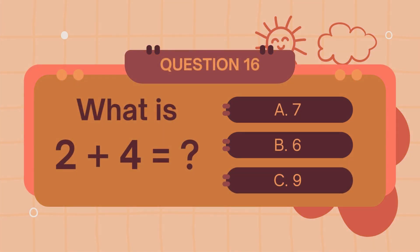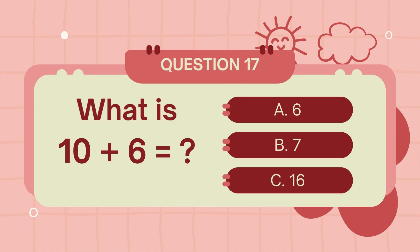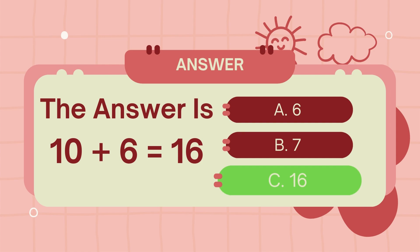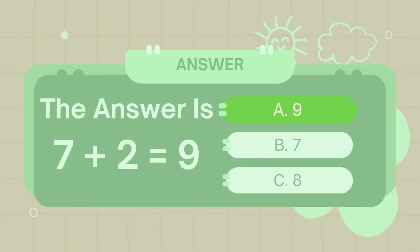What is 5 plus 3? The answer is 6. What is 6 plus 4? The answer is 6.